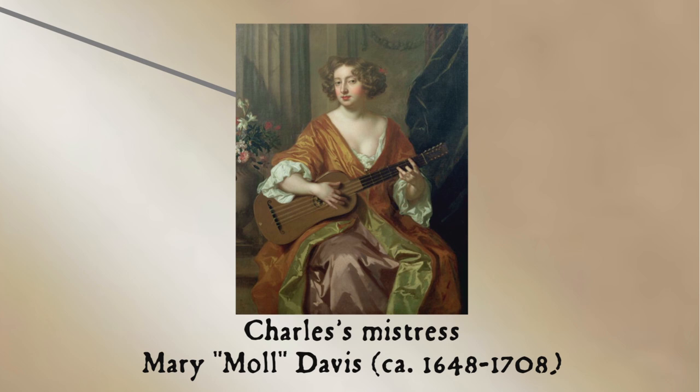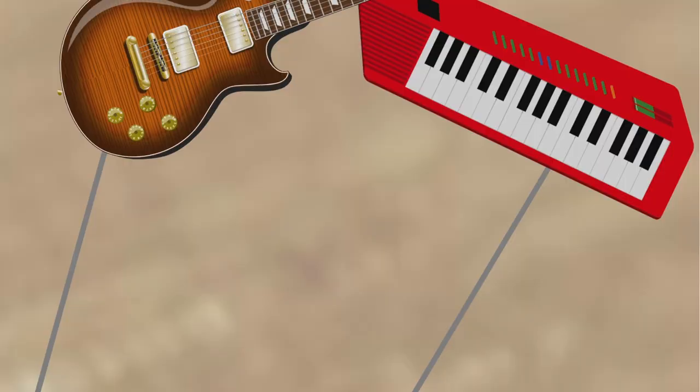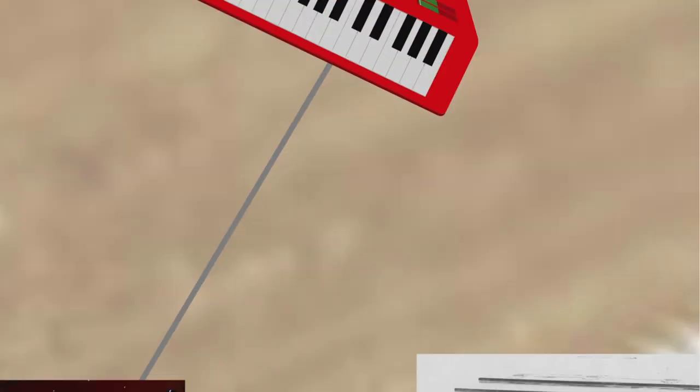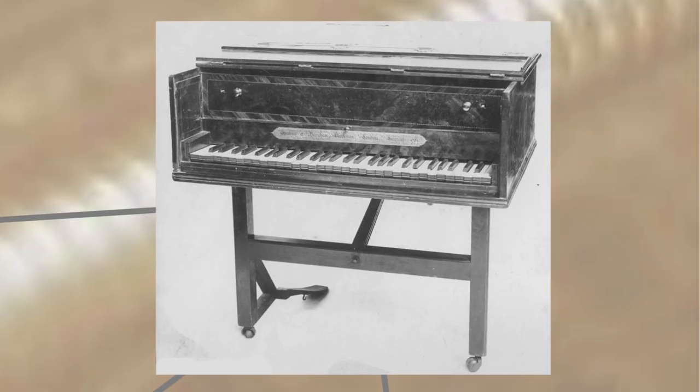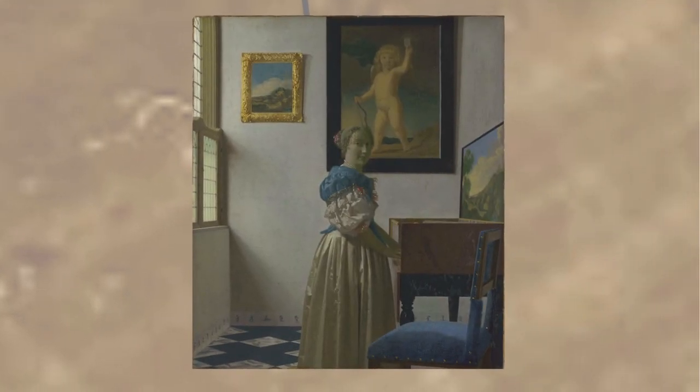This newfound popularity became a problem for harpsichord makers — the age-old rock-and-roll problem of guitar versus keyboards. One wily harpsichord maker named Jacob Kirkman came up with a clever approach: he bought a bunch of cheap guitars and gave them out at barbershops, bars, and brothels — basically anywhere the lower classes congregated — so that his upscale clients would look down on the guitar as un-chic and go back to buying pricey harpsichords again.